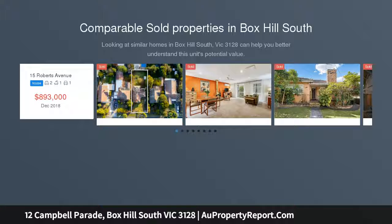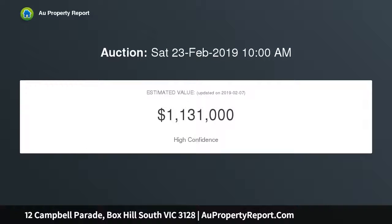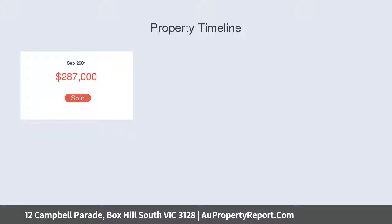The perfect combination of comfort, charm and convenience provides this delightful three-bedroom residence on 603 sqm, with outstanding options both now and in the future. Secluded among attractive, established garden views from everywhere, the flexible, light-filled layout is instantly inviting, while there's irresistible scope when ready to renovate, extend, build a stunning new home, or redevelop STCA.